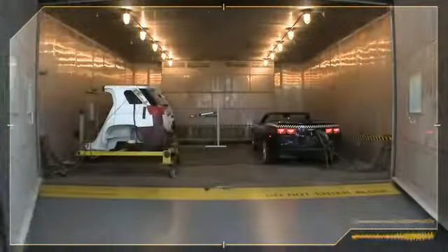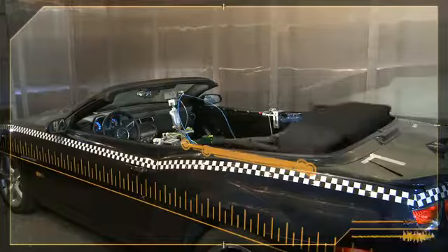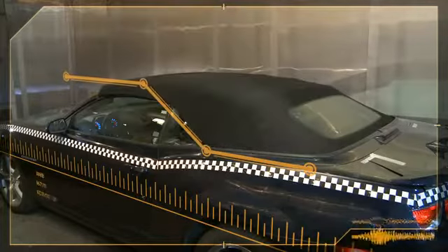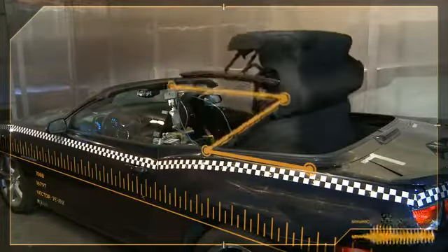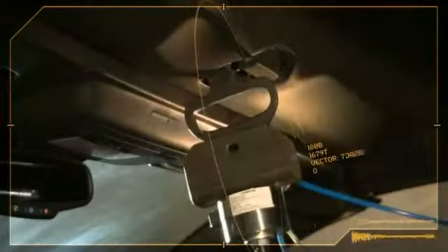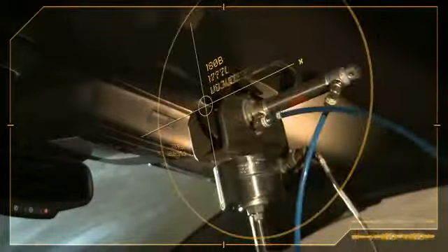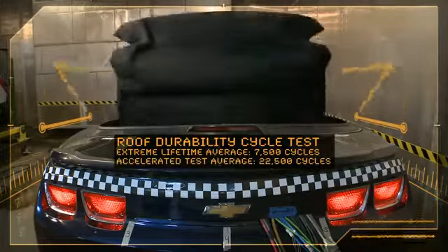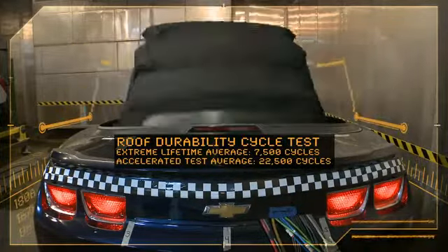Here what we do is we'll be cycling the roof. We try to do this in an accelerated way, so we'll cycle the top continuously for more than 7,500 cycles, which represents what a more severe customer would do over a 10-year life of the car. We'll repeat that multiple lives on a roof to get statistical significance. And of course, when we're done with that test, we expect the roof to look as it did before we started.